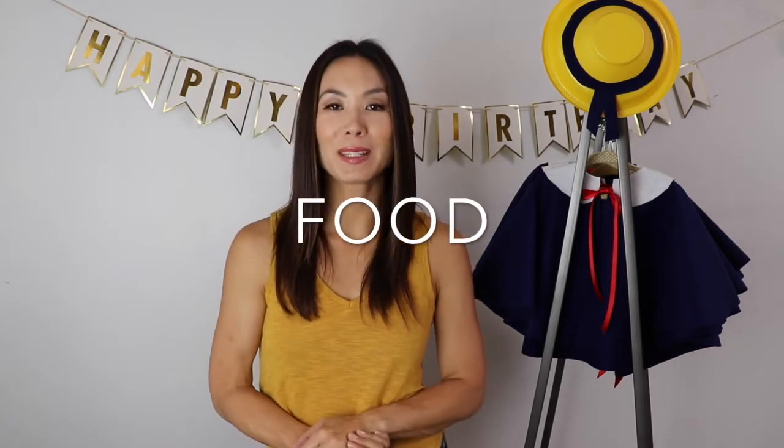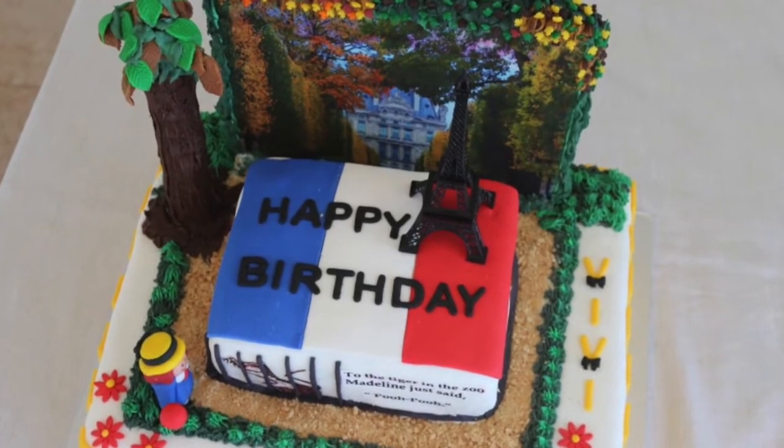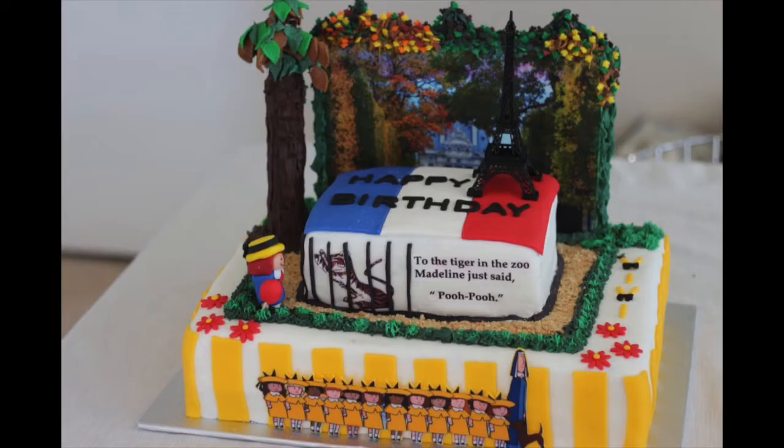My friend Darien from Design My Treats is a local cake designer and I gave her carte blanche, which is what you do when you have a French themed birthday party. My only request was that she include my daughter's favorite scene from Madeline, which of course is when Madeline says poo-poo to the tiger in the zoo.